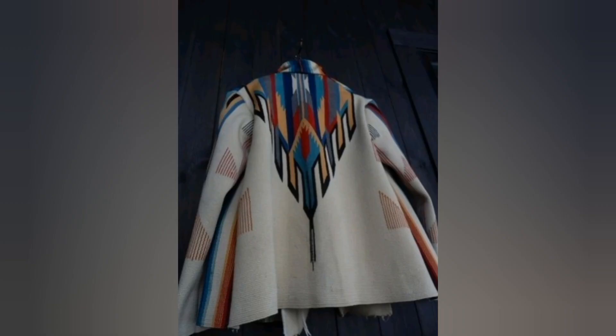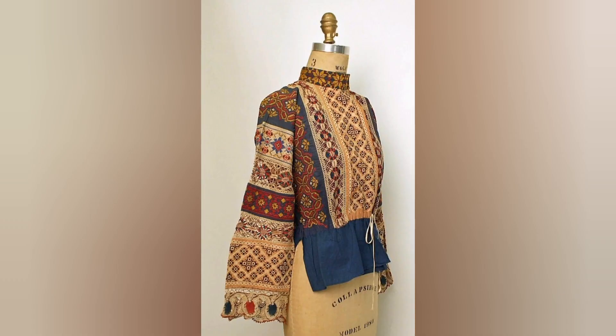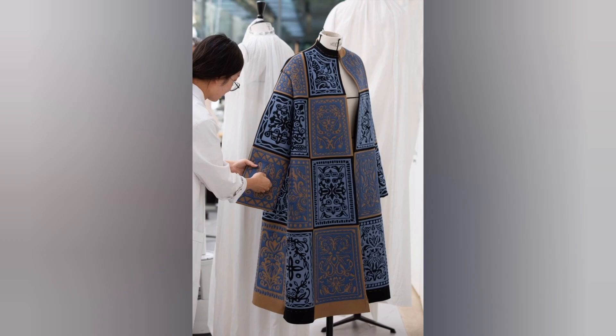The embroidery on Kashmiri coats is often done using the sozani technique, which involves delicate needlework done entirely by hand. Skilled artisans spend hours — sometimes days — creating intricate patterns with great precision and attention to detail. The result is a breathtaking masterpiece that showcases the talent and expertise of Kashmiri craftsmen.